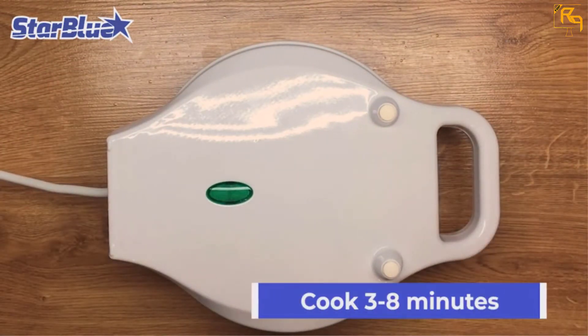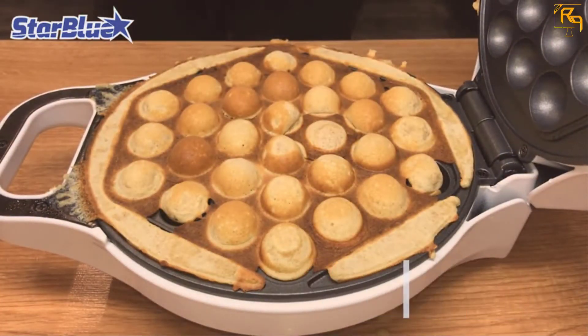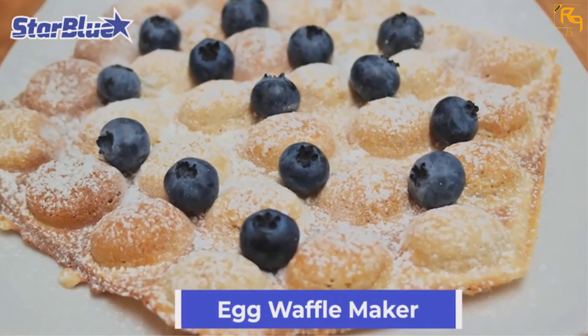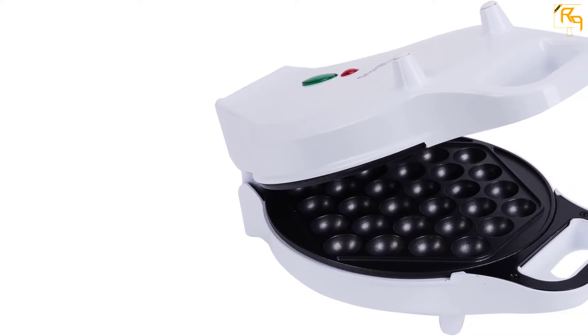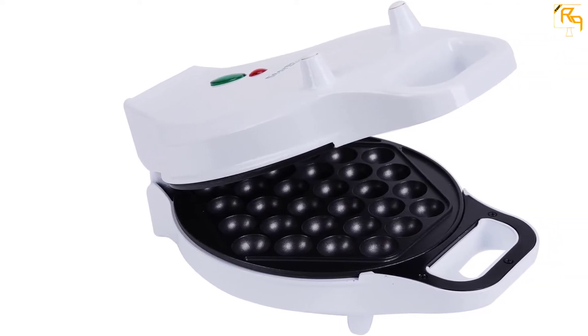This product is also safe, with an overheat protection system that ensures the machine never gets overheated. Additionally, the waffle maker has a non-stick coating plate, which allows for the easy release of the egg waffle. The product is a breeze to clean and maintain for extended use, and will also protect from damaging and burning the egg waffle when cooking.